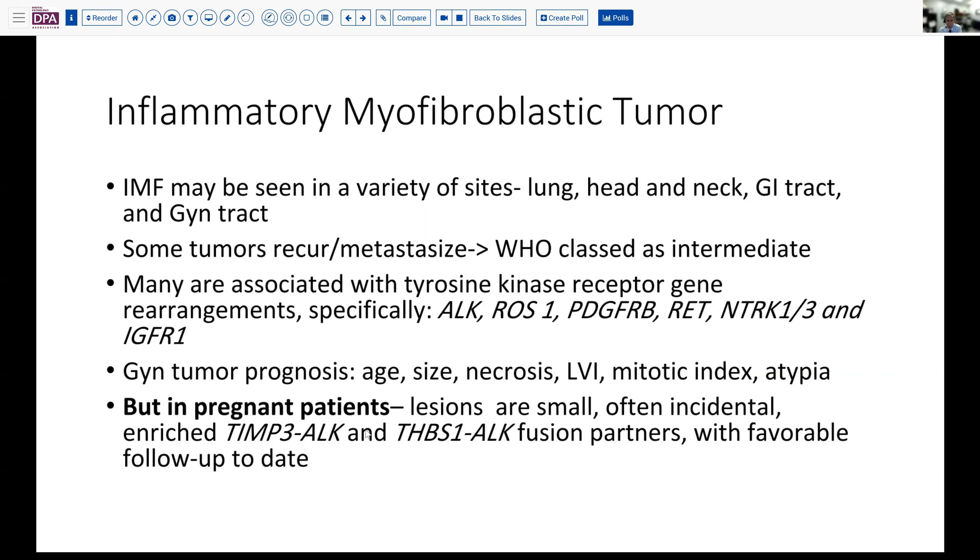Tumors reported in women in the GYN tract generally have had their outcomes correlated according to size, age of the patient, presence of necrosis, invasion, mitotic index, and atypia — generally predicting more severe behavior. This lesion also has a particular association in pregnant patients, where the lesions tend to be small and are often incidentally discovered, and therefore might be expected to have a favorable outcome just on the basis of size and younger age. They seem to have a fairly restricted range of fusion partners with ALK — TIMP3 and THBS1 being most frequently encountered. In limited studies in pregnant patients, these have all had a favorable outcome, though numbers are quite low at present.